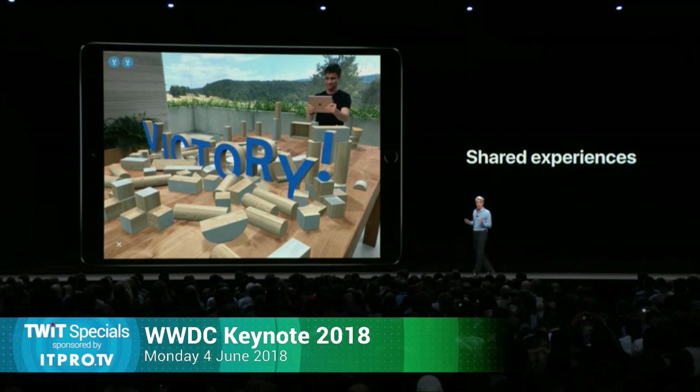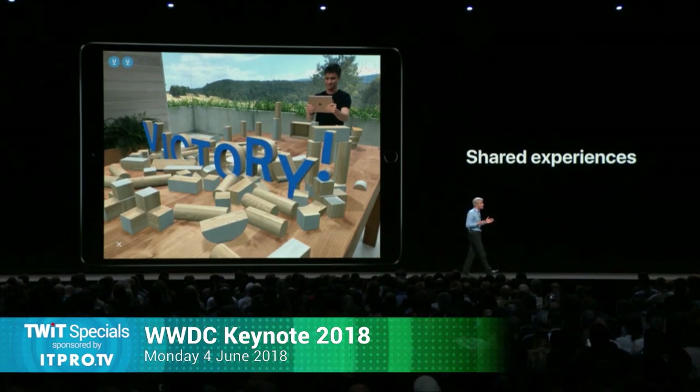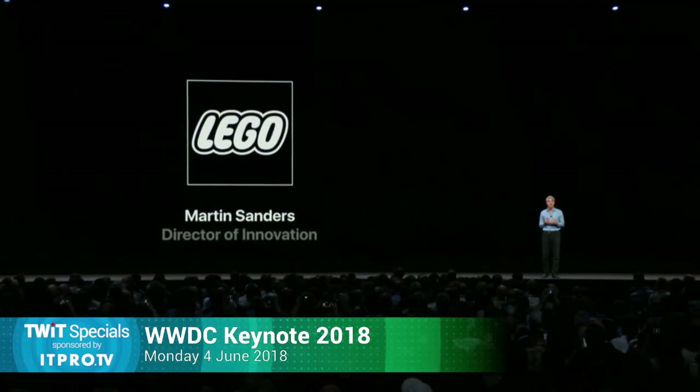Check out how both players and even a third observer can all experience the same environment in real life. It's not a lonesome experience. We've also brought in a select few developers into our labs over the last couple of weeks to work with ARKit, and they love it. One of them is Lego, and what they've done is so fun. I'm pleased to invite Martin Sanders, Director of Innovation of Lego, to the stage to give you a live demonstration.